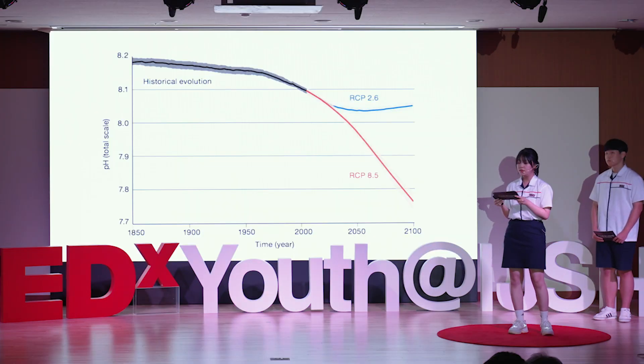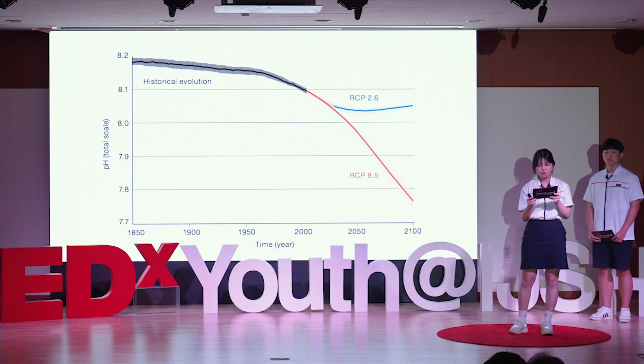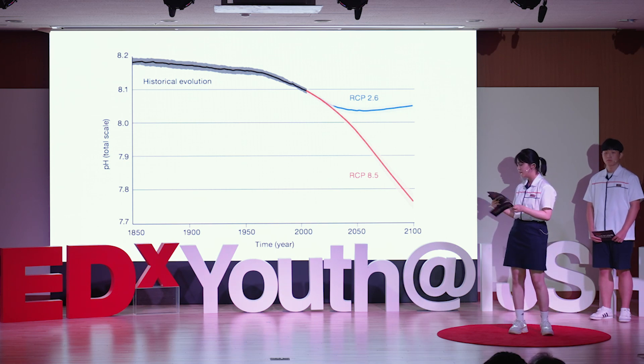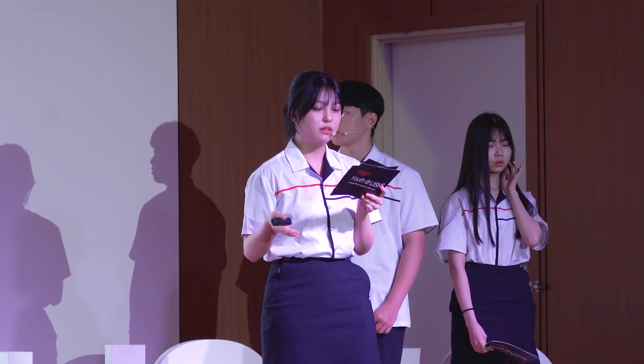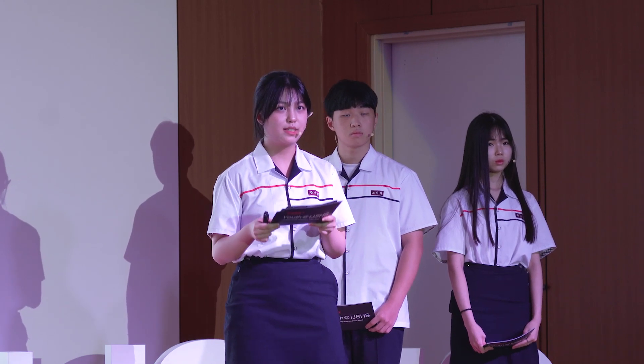Ocean acidification is defined as the reduction in pH level of the ocean over an extended period. Prior to the era of industrialization, the ocean's pH level rested at 8.2. However, the pH level has now dropped by 0.1 units. You might think it's not a big deal, but the pH scale is a logarithmic scale, which means even small number changes can actually make a big difference in reality.